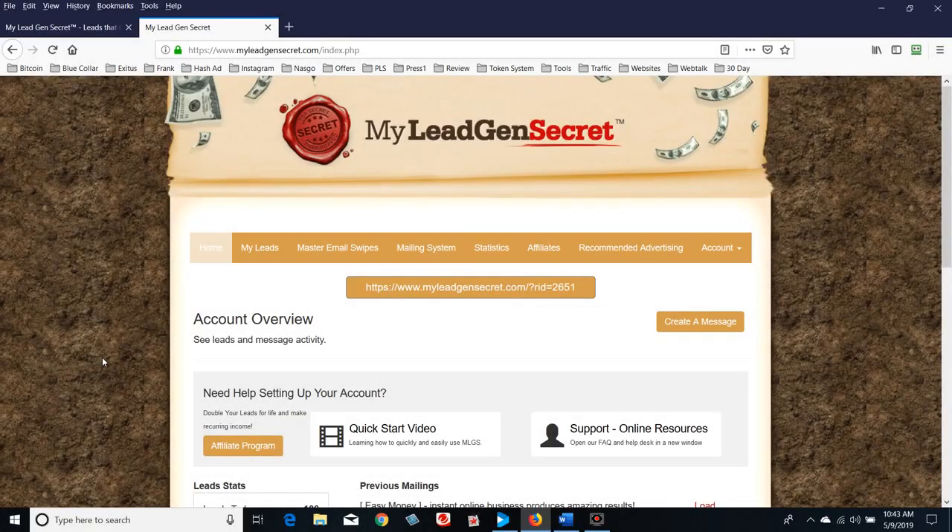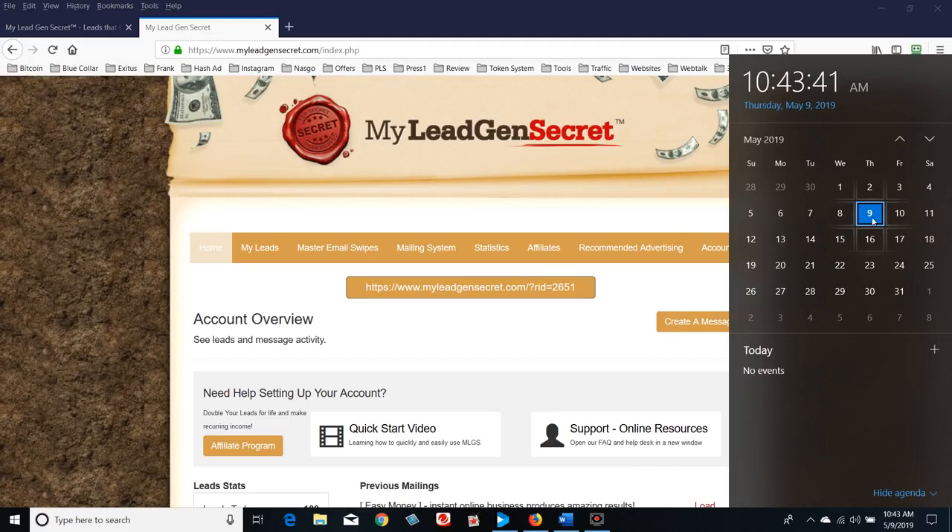Hello and welcome, I'm going to be doing a review on My Lead Gen Secret. I've been using this platform for a very short period of time and I wanted to do a basic overview. I'm using this platform to generate leads and I want to show you how it's going. This is a very powerful way to generate leads in addition to what you're already doing.